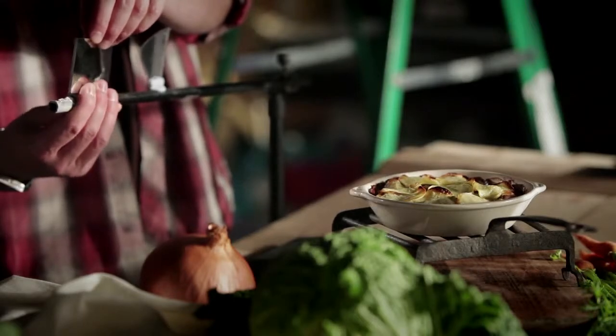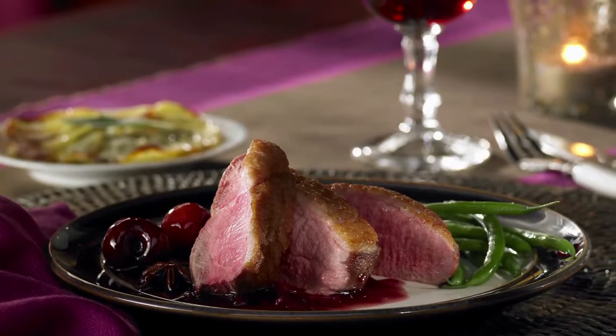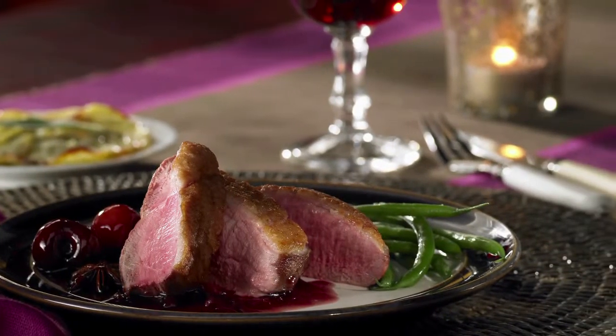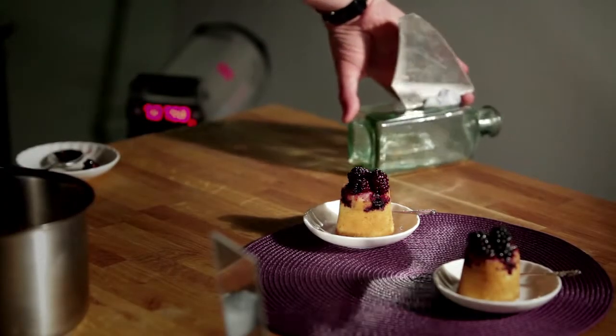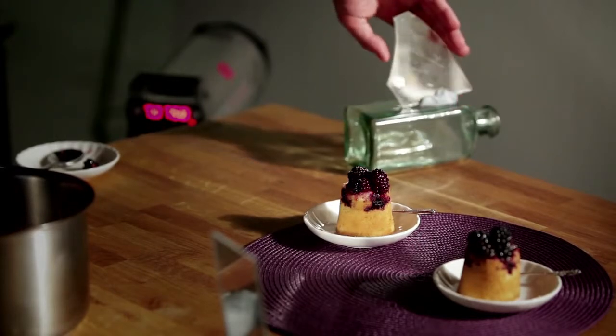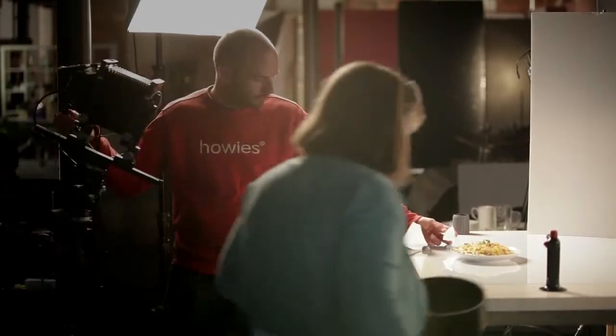Whether it's early morning sunshine, be it indoors or outdoors, dappled sunshine, indoor lighting, or maybe an evening candlelit meal — all of those things have to be recreated within a studio environment. And it's not always a case of throwing lots and lots of lights at it. It can be a simple case of using little mirrors to reflect light back into the food, so you can get pretty specific with where your light's falling.